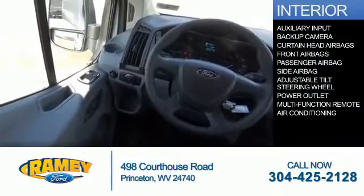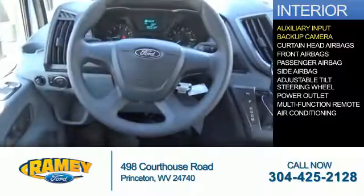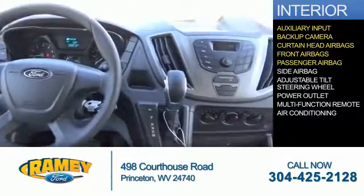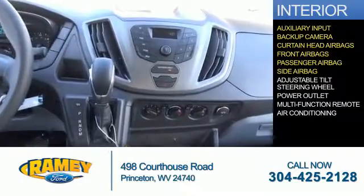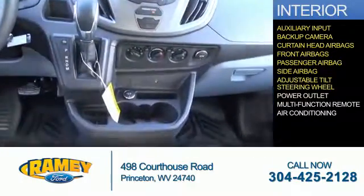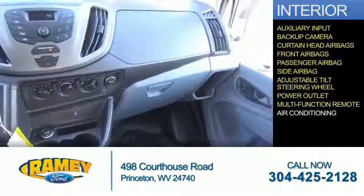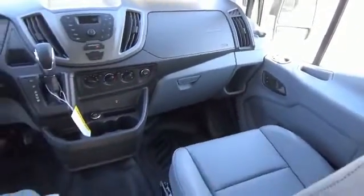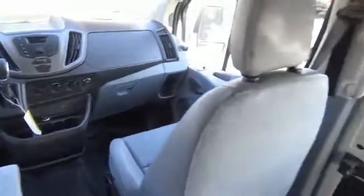Inside you'll find an auxiliary input, a backup camera, curtain head airbags, front airbags, a passenger airbag, side airbags, an adjustable tilt steering wheel, power outlet, a multifunction remote, and air conditioning — great quality at a great price. Call or click to contact us today.